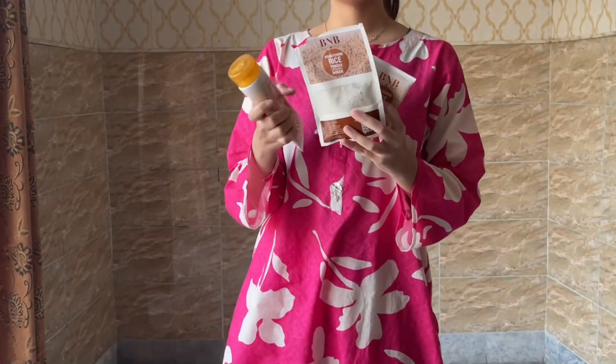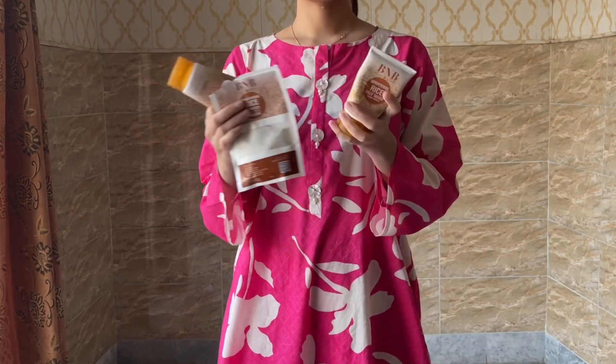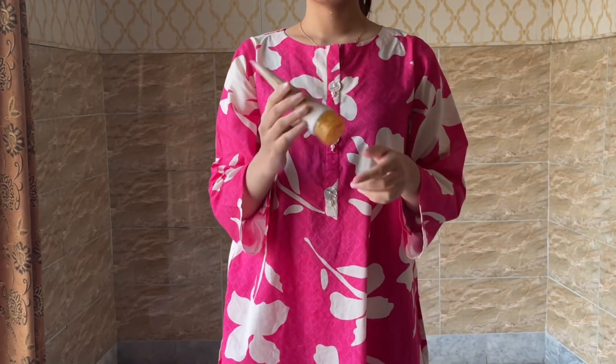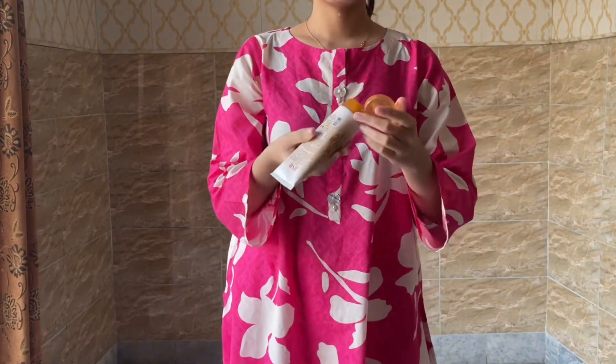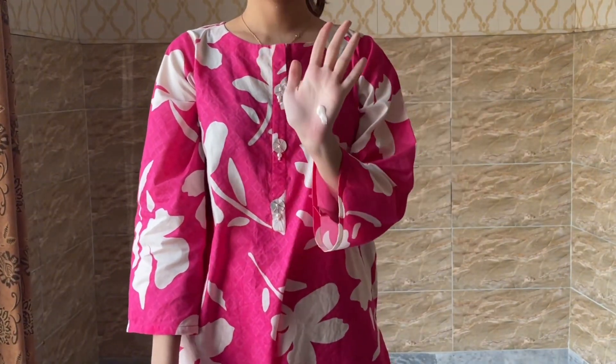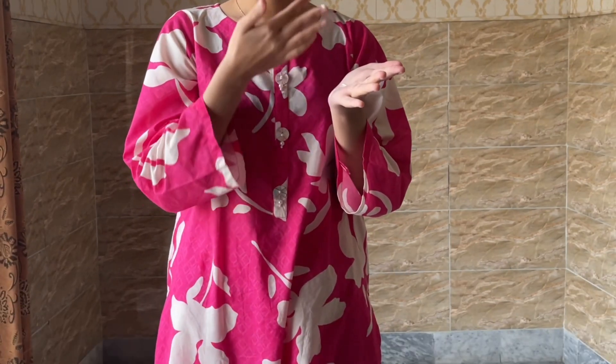Hey guys, welcome back to my YouTube channel, it's me Asha and you are watching Asha's World. Hope you all are doing so well. So according to the title, I have this BnB rice kit which I saw in the last vlog — only the parcel came so I had unboxing it and used it for 2-3 times.